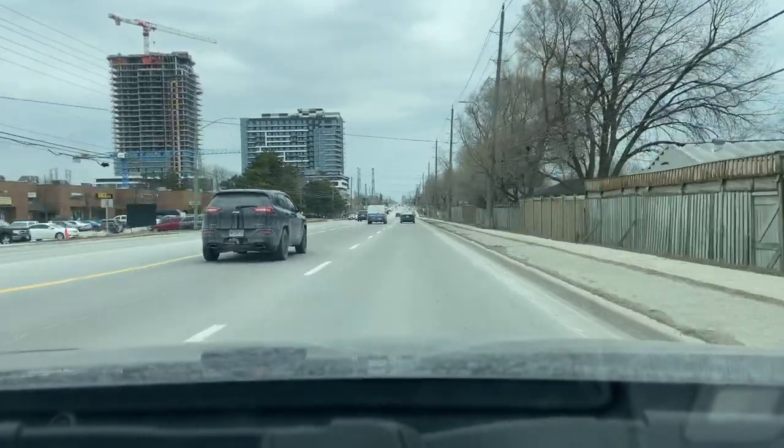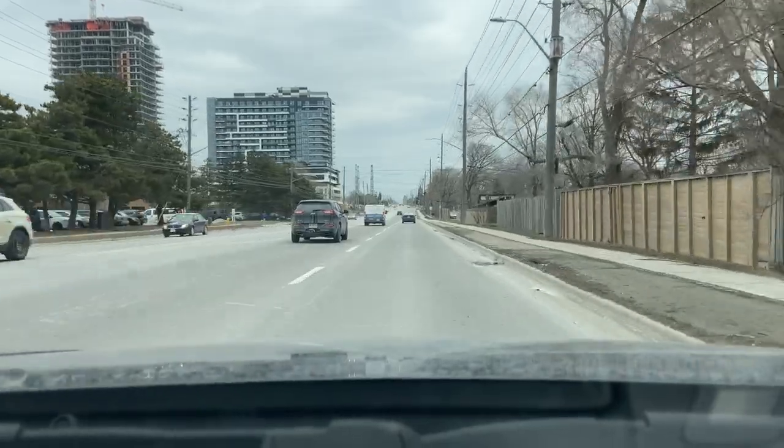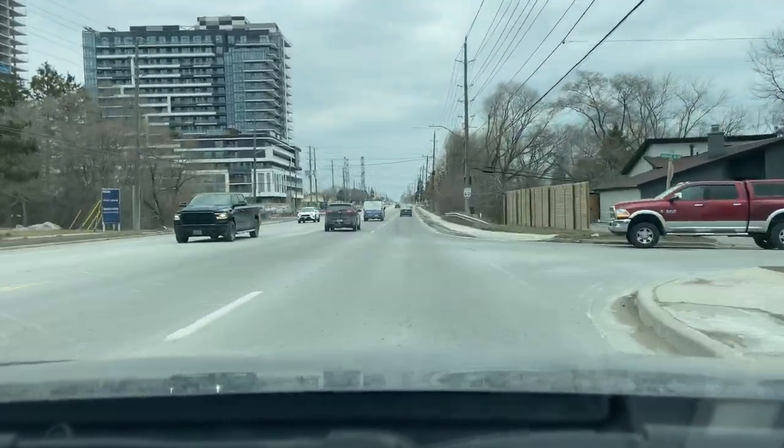Ahead to the left up there, you can see the Universal City condos that I mentioned in the city center drive tour. I'll have that video linked in the cards above there if you're interested in that drive tour — you can check that out after as well.